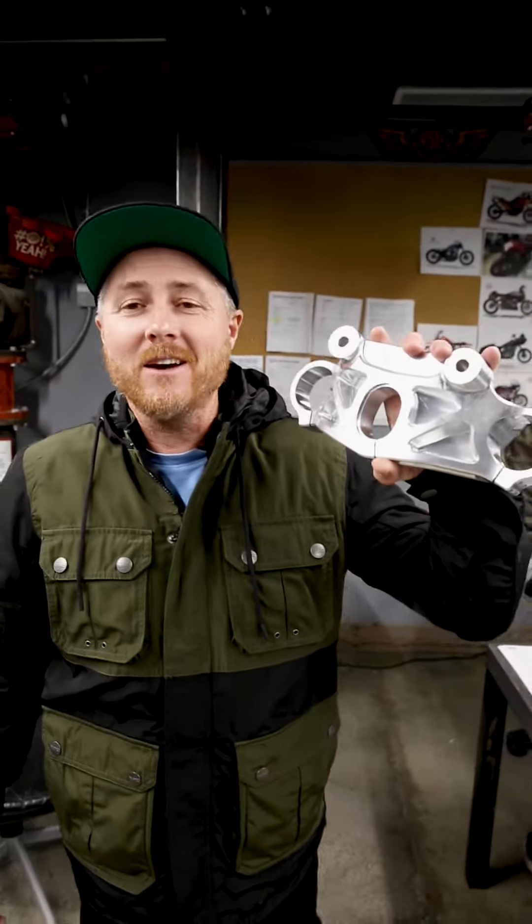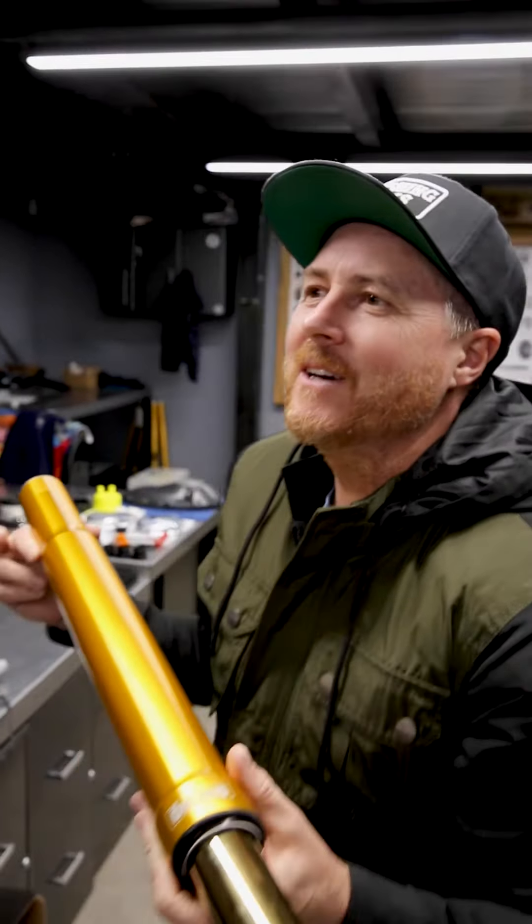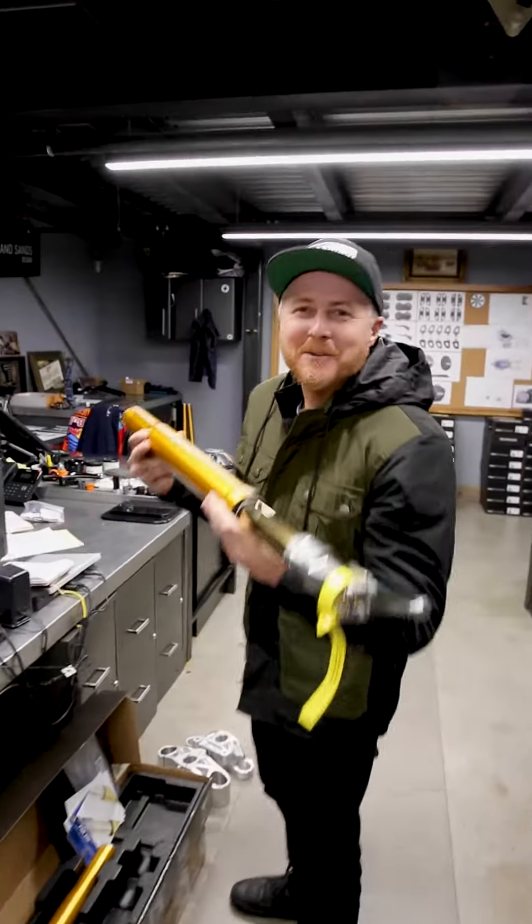We just got a new set of triple clamps from S&S. Thank you guys. That smells like money — smells like winning.